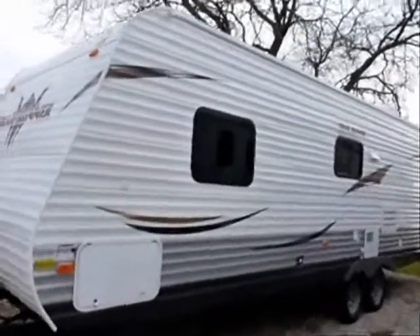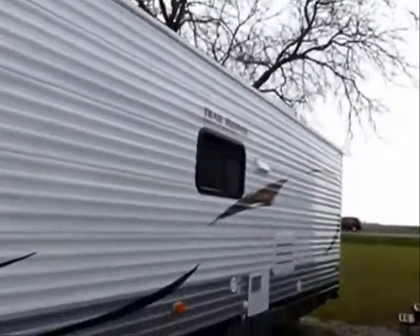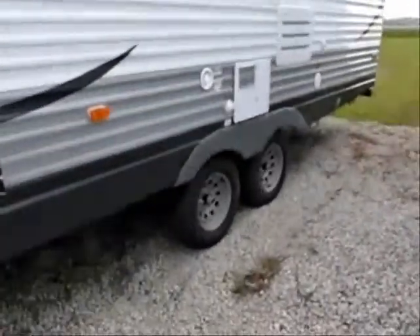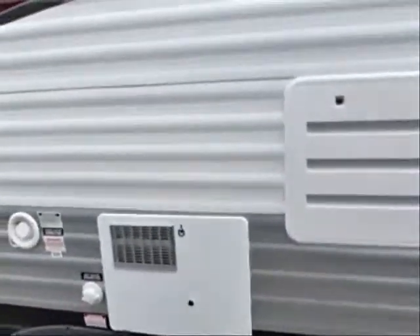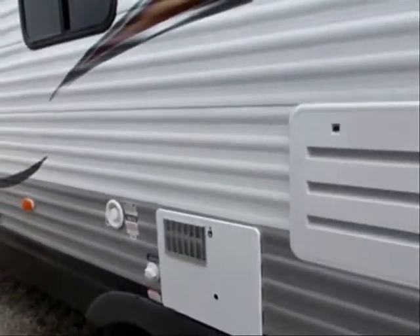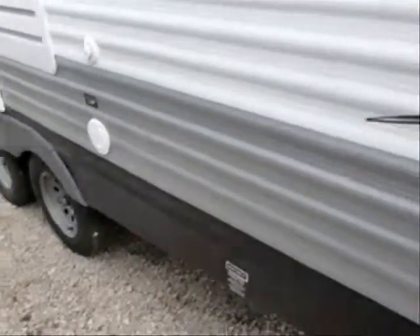Those are mounted upon ship-out on this unit. Storage pod right there. There are twin tandems with electric brakes. Six-gallon gas water heater, gravity-filled, with city water connection as well. 30-amp electrical service is included.